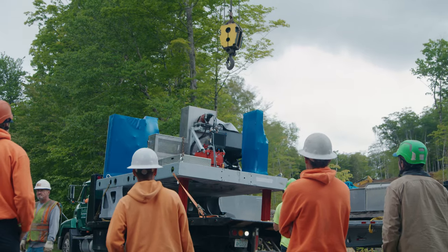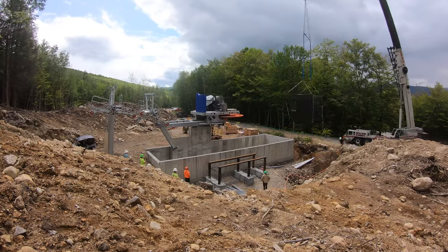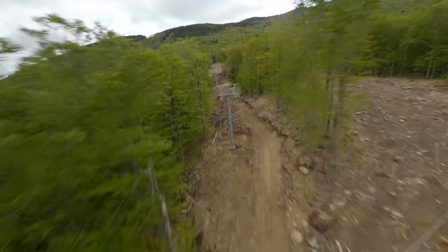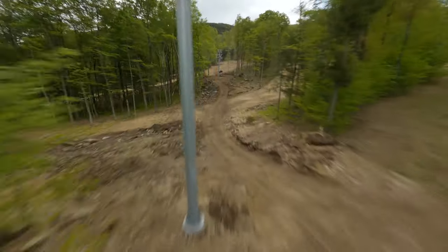Right there at the foot of it is this beautiful new Doppelmayr Alpenstar four-person fixed-grip lift with a loading conveyor, which is going to move people up the mountain as fast as possible while creating that ease of loading and unloading experience for the beginner.